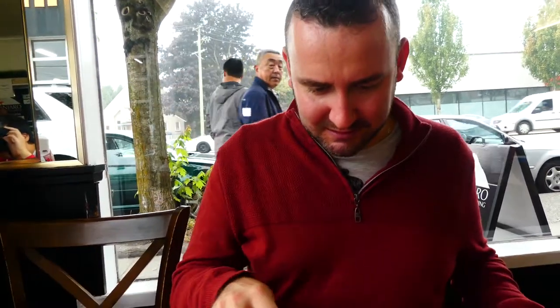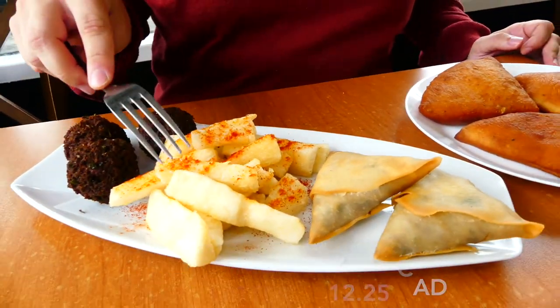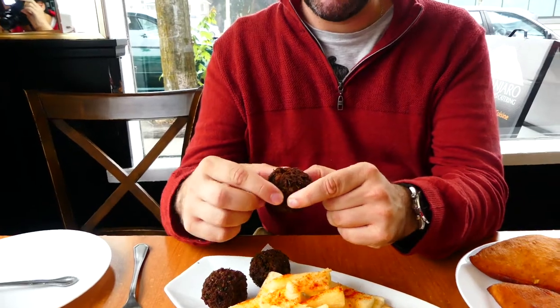We just got a couple of dishes. This looks amazing and it smells really good. It looks like we have samosas over here — I think they're beef samosas. We have what's called a mogo, which should be cassava. And I'm going to have to remember what these bowls are called. I'm just going to break it open.